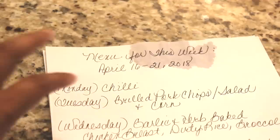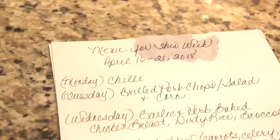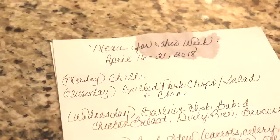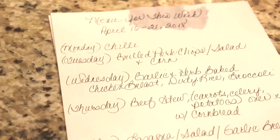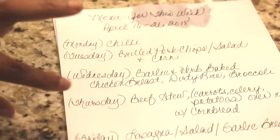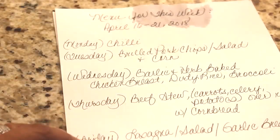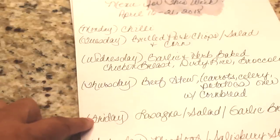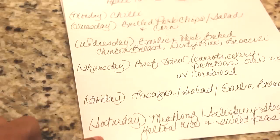Here's my menu for the week of April 16th through the 21st. Tonight, Monday, we're going to have chili and most likely a salad. Tuesday, grilled pork chops with a salad and corn. Wednesday, garlic and herb baked chicken breasts with dirty rice and broccoli. Thursday, beef stew with carrots, celery, and potatoes over rice with cornbread. And I may switch Tuesday and Thursday — we'll see. Friday we'll have lasagna with salad and garlic bread.